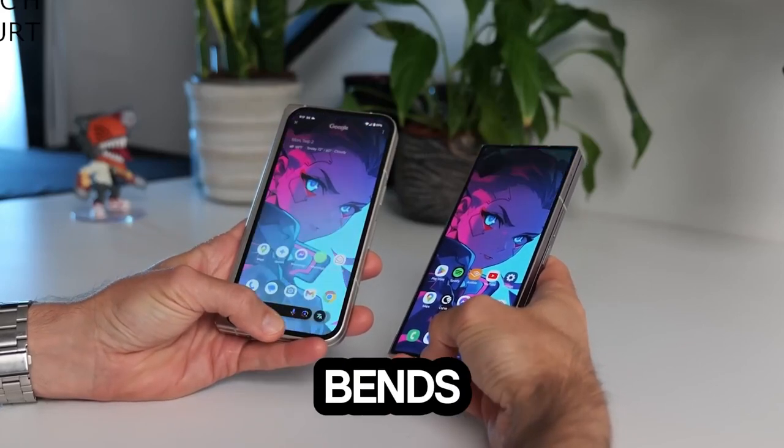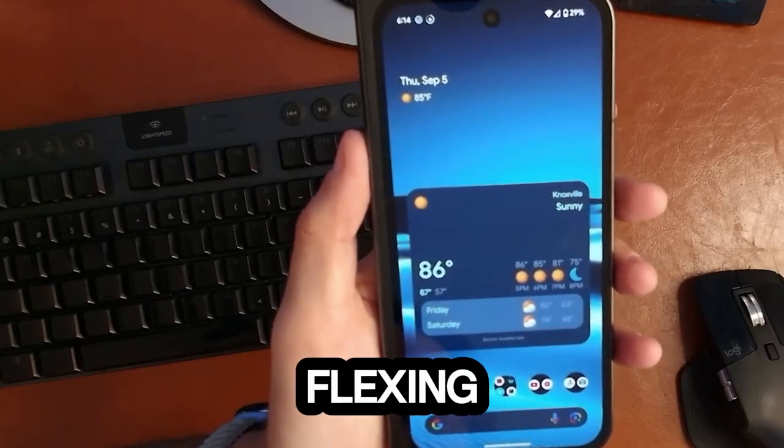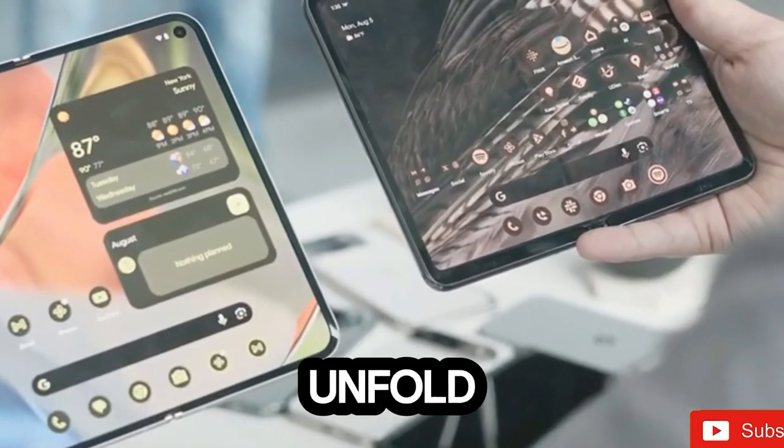Are you searching for a smartphone that bends? Then this video is for you. Enter the Google Pixel 9 Pro Fold, a foldable phone that's all about flexing its features, literally. But has Google truly nailed it this time, or are we still folding our expectations? Let's unfold the truth.